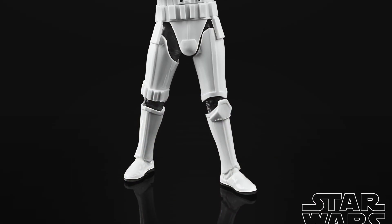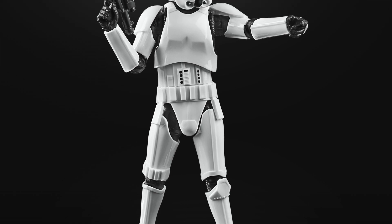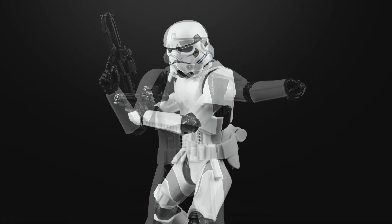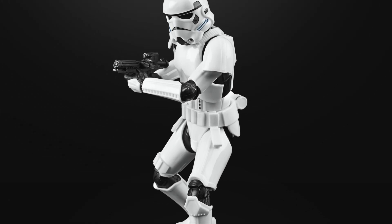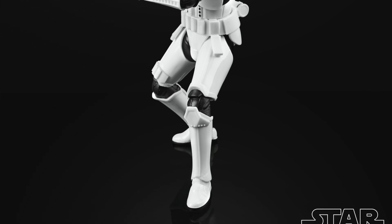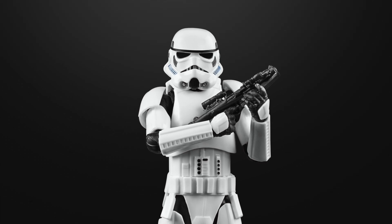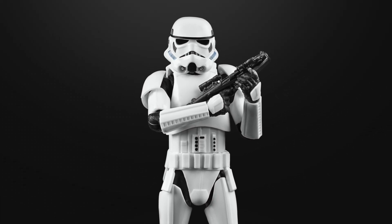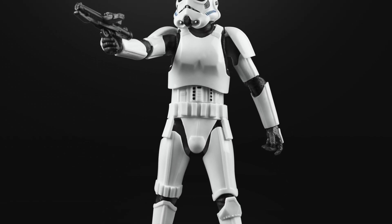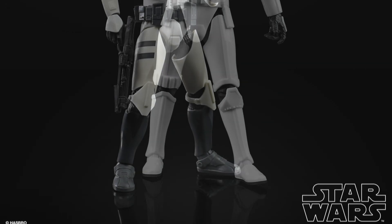Finally we have two 6-inch Black Series Troopers. First up is the Rogue One Stormtrooper, and this thing looks absolutely amazing. It's no secret I prefer 3.75-inch figures, but given the success of the Rogue One Stormtrooper in the Vintage Collection it was a no-brainer to put one out in the 6-inch scale. Just looking at the images, they've really nailed it — I think it looks great and army builders are going to go nuts over this one.